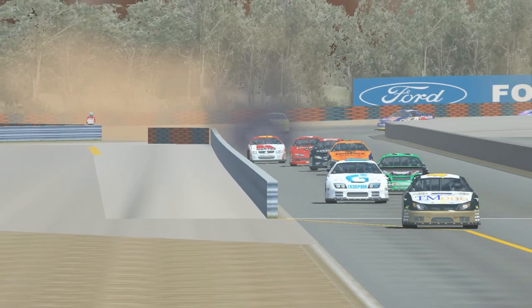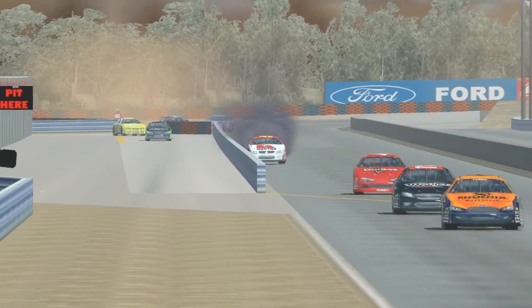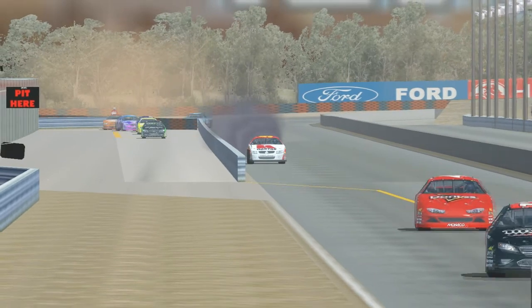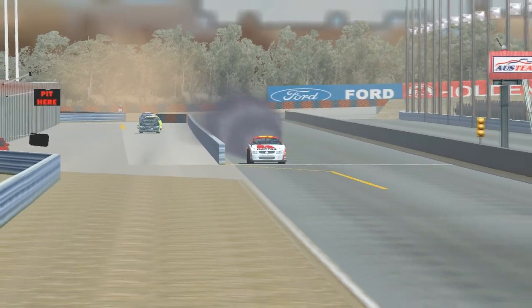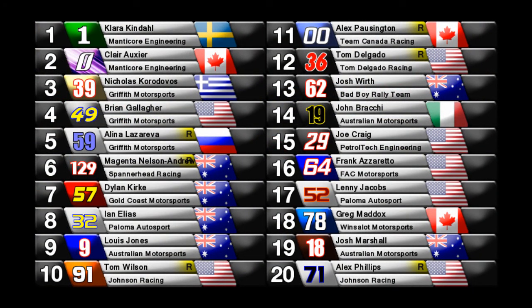These were the only two cars Gold Coast Motorsports had purchased, so we likely won't be seeing them at Suzuka. Kirk will round out the lead lap cars and finish in fifth or sixth position in this ex-Barton Sandy car. Ossier manages to finish second. Cordova hangs on to finish third. Brian Gallagher fourth and Alina Lazareva fifth means that Griffith Motorsports has finished 3-4-5 in this race.